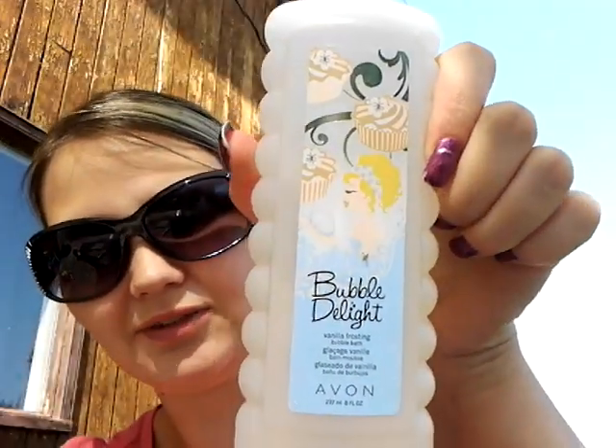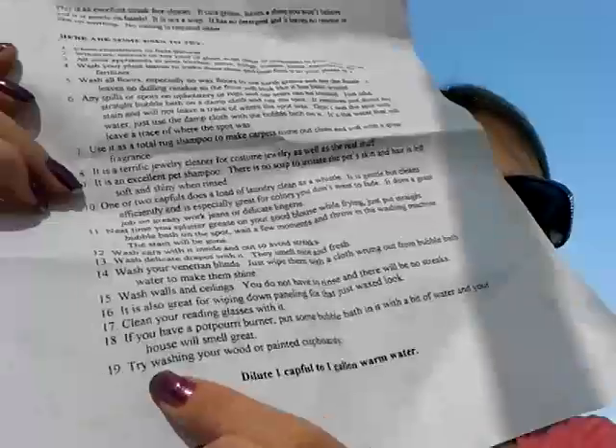I got this Bubbles Delight Vanilla Frosting Bubble Bath and it smells amazing. It is 8 fluid ounces. Now the really awesome thing about Avon is there are more than one use for all of their things like bubble bath and body oil. There's a list of 19 different uses for Avon bubble bath — like cleaning light fixtures, chandeliers, washing mirrors, appliances. You can wash your plant leaves and make them shine, then feed your plants the rest of it as fertilizer. It gets rid of wax on floors, you can shampoo your entire carpet with it, and it's a terrific jewelry cleaner.